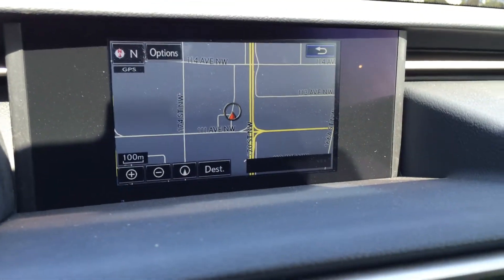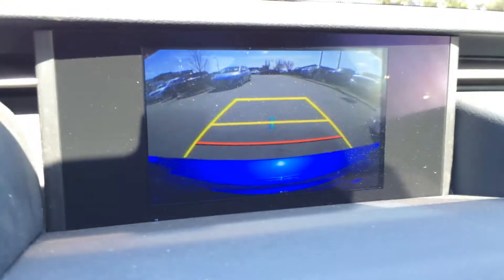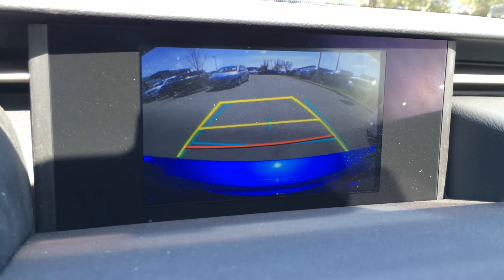The display screen houses your voice-activated navigation system as well as a backup camera. The side mirrors auto tilt down in reverse, and you have grid lines — one of which moves with the steering wheel.